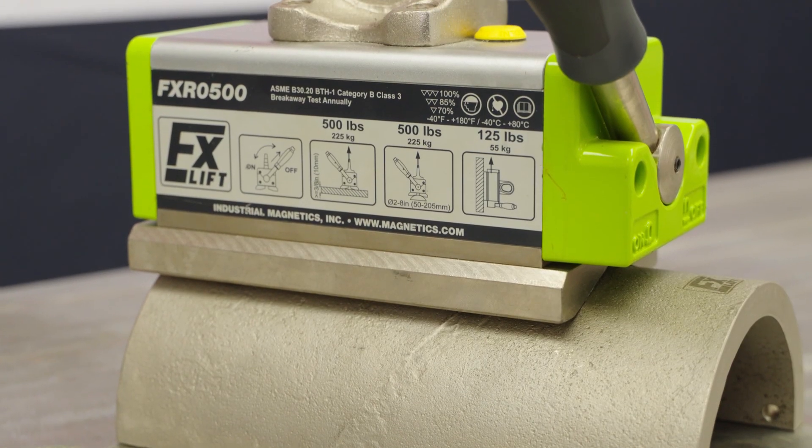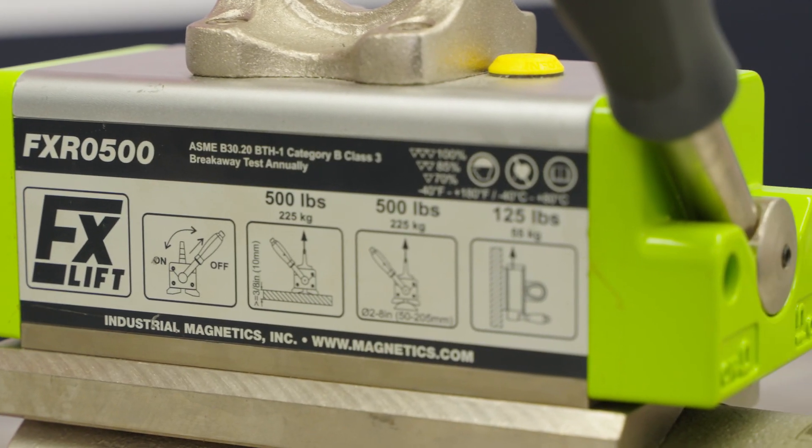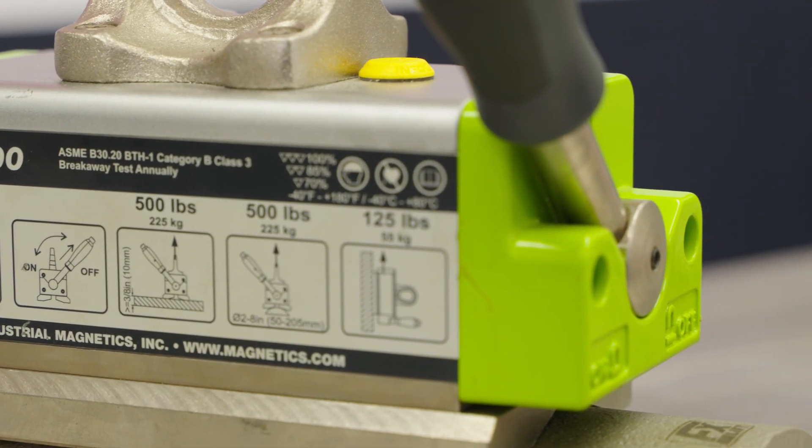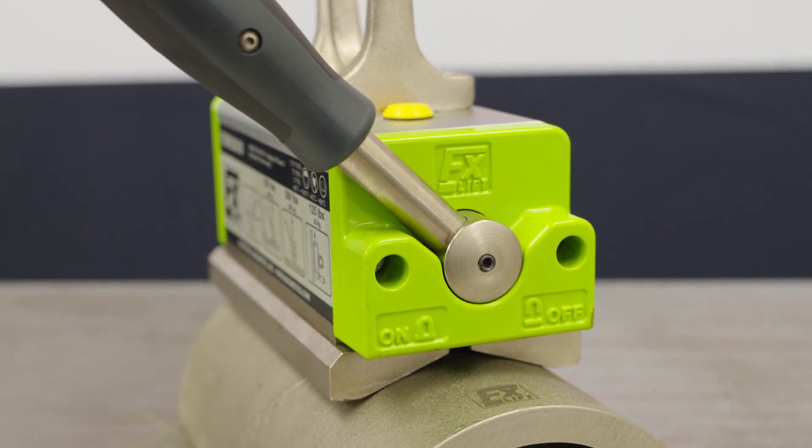IMI has 60 plus years of industrial magnet experience, knowledge and expertise. We're here to talk about the FXR line from FLAG. What makes this partnership with IMI and FLAG so exciting is we match German engineering with IMI's North American distribution and marketing. This allows the best permanent magnets to be provided to the North American market.